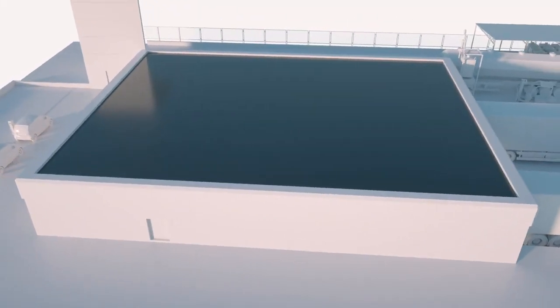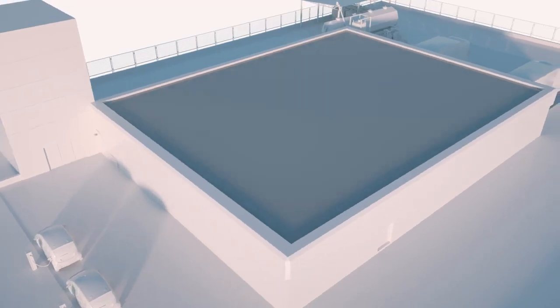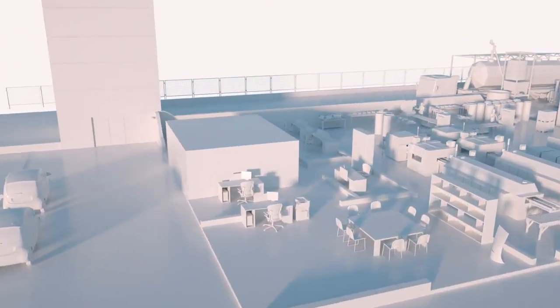PowerTag system is the first wireless monitoring and energy management solution for electrical distribution, ideal for medium to large buildings.